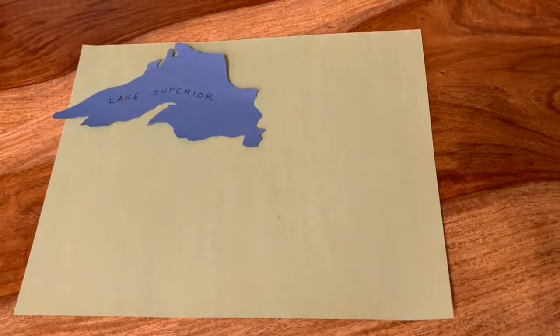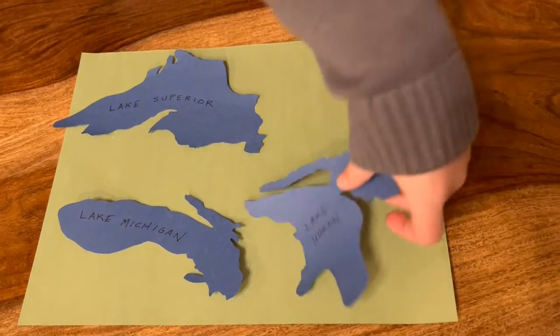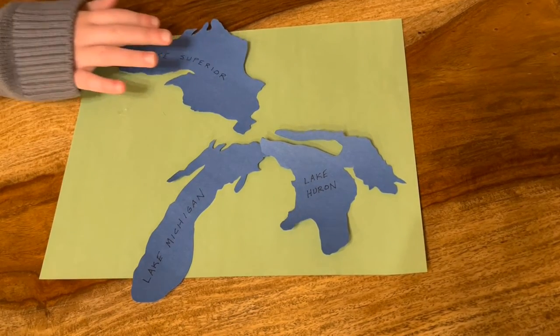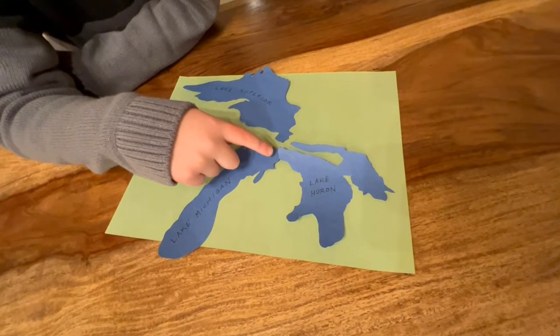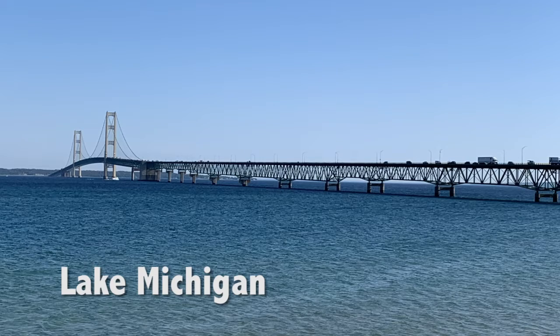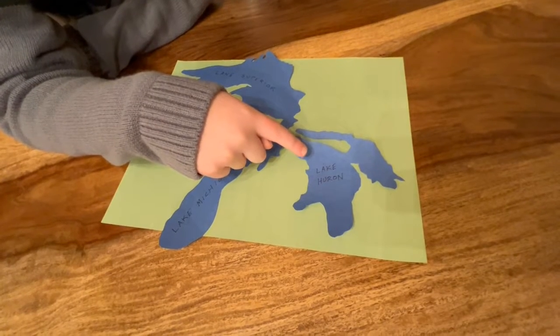On our trip, we visited Lake Superior, Lake Michigan, and Lake Huron. Lake Michigan and Lake Huron actually connect right here at the Mackinac Bridge. On the west side is Lake Michigan, and on the east side is Lake Huron, so it's easy for ships to pass back and forth.